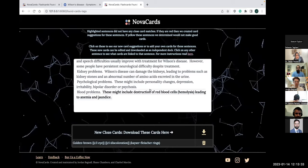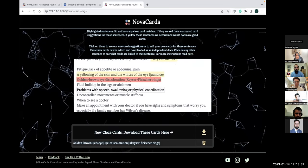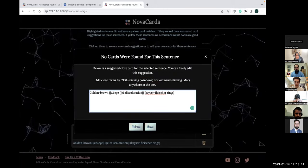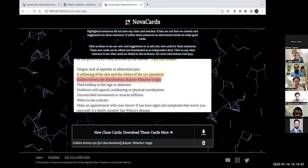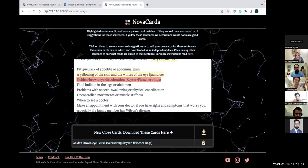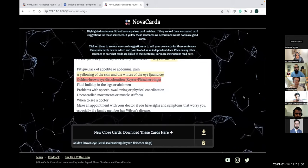You can scroll down and actually download the flashcards that Nova Cards made for you and open them — it pulls right into your Anki and you can start studying. The new version of Nova Cards will not only show you what is covered by step one in your lecture, but will make flashcards for everything that's not covered. If you don't like the flashcard Nova Cards made, you can edit it yourself and then save it — it just makes making flashcards way faster.